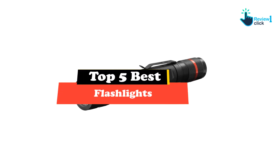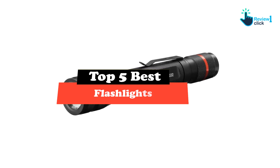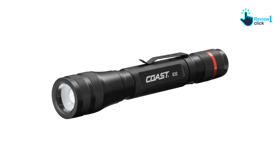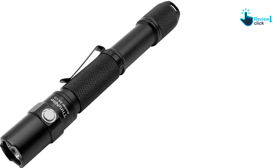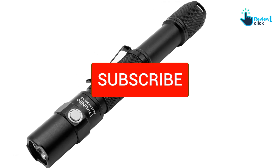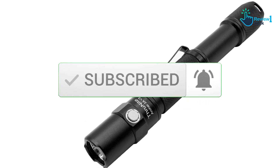Hey guys, in this video we're going to be checking out the top 5 best flashlights available on the market for their true quality. I made this list based on my personal opinion and hours of research, listing them based on popularity, quality, price, durability, user opinions, and more. If you want to see more information and the updated price, you can check out the description below, and make sure to subscribe for more reviews.